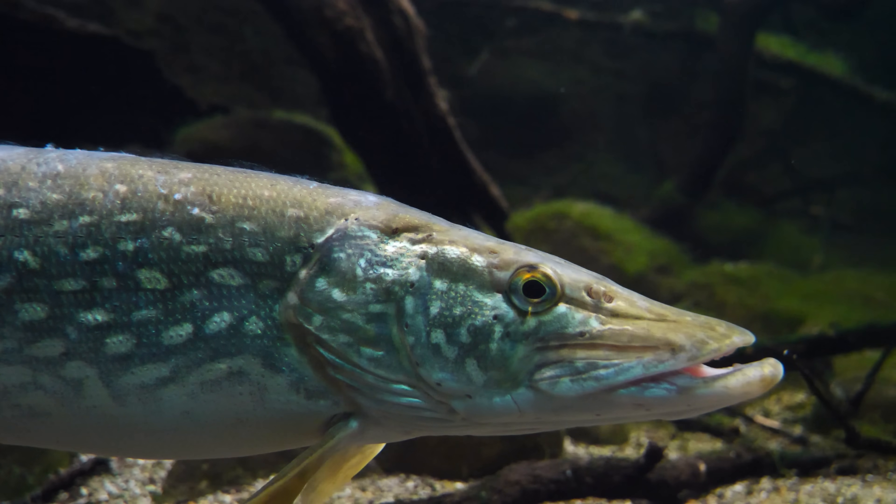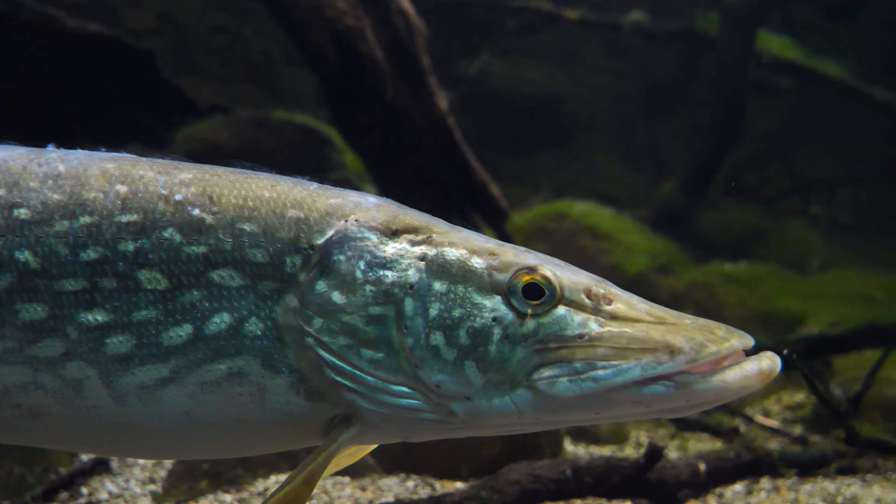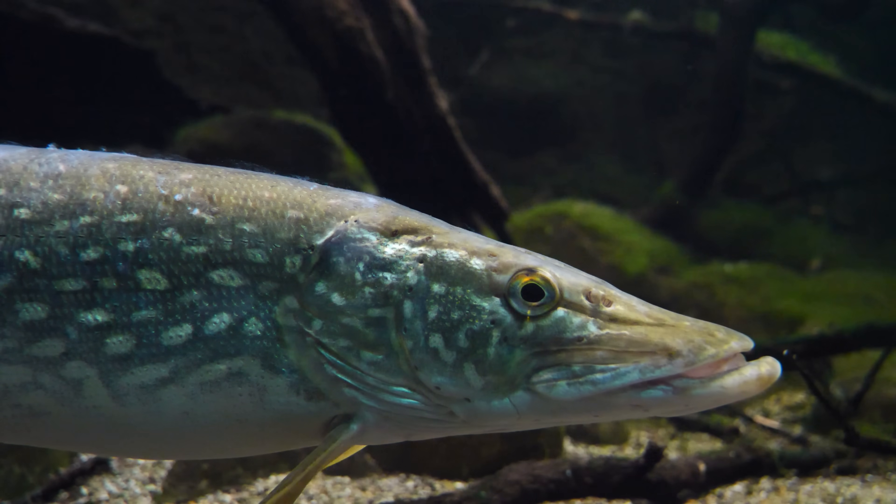In clear water, pike rely heavily on vision. That extended visibility gives them more time to inspect and more time to notice flaws. In stained water, they switch to the lateral line more, judging by vibration instead of sight. The decision window shrinks and reaction replaces evaluation. That's why high contrast, bold vibration lures often outfish hyper-realistic patterns. Clarity lengthens doubt; murk shortens it.